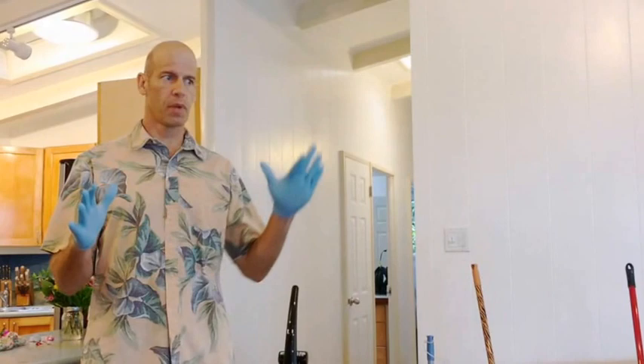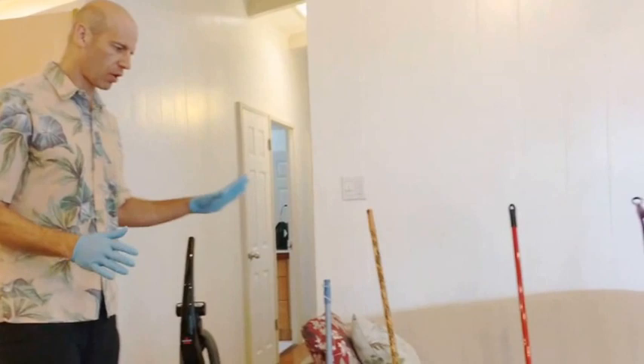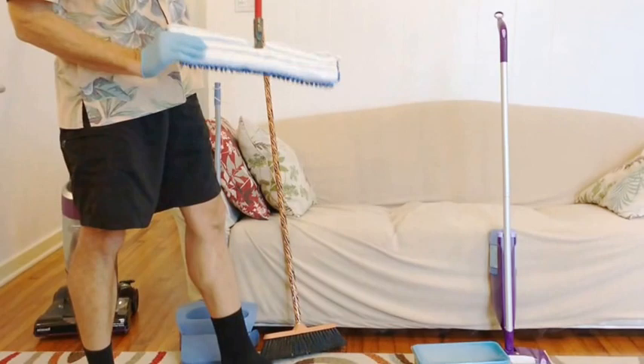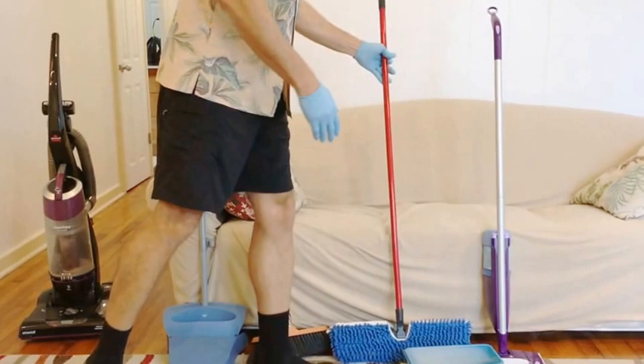Now we're going to show you how to clean the living room and dining room area. First, here are all the tools we use: the vacuum cleaner, the dry Swiffer — one of my favorites — the broom with dustpan, and the wet Swiffer.